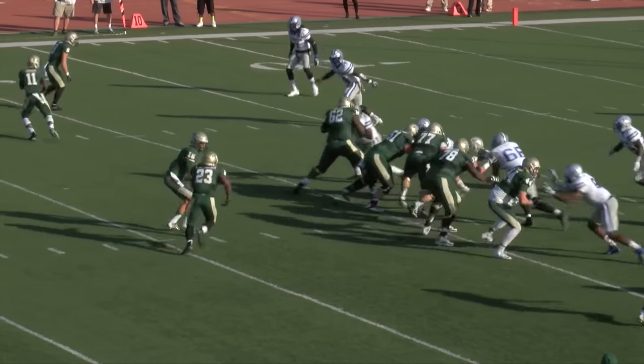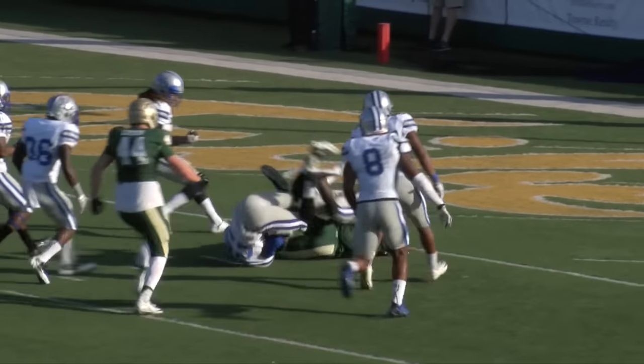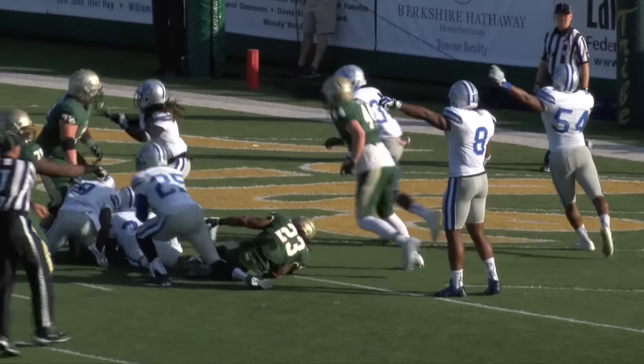Second down, eight to go. Up the middle, big hole. That is Anderson at the 10, at the 5, bowling his way down to the 2-yard line.